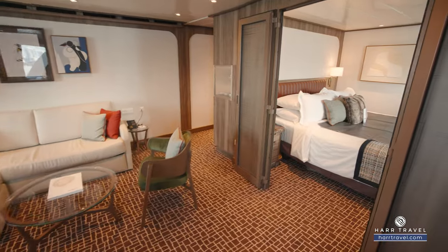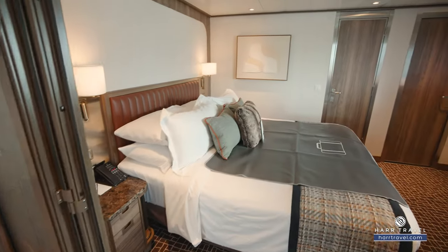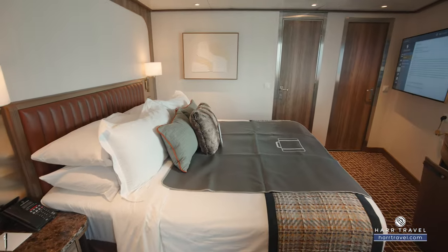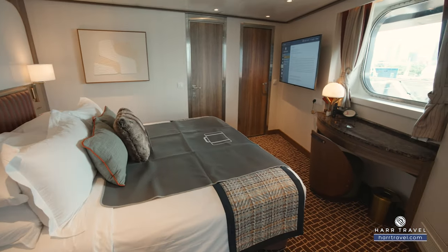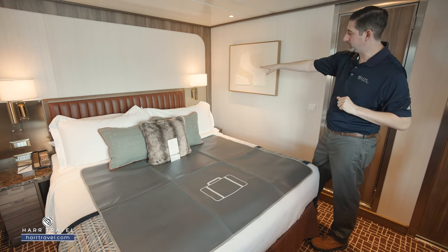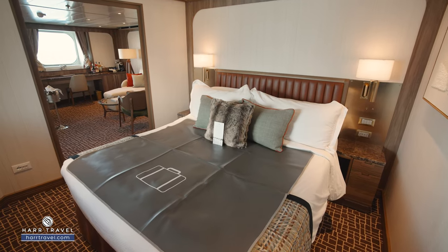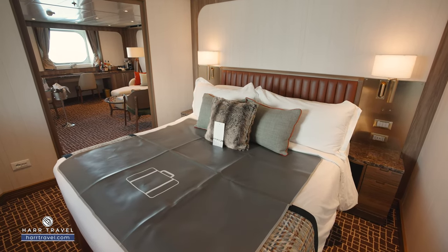You're going to find your large king-size bed with highly upgraded linens, pillows, and mattress. They'll have a full pillow menu for you to choose from so you can have that perfect level of comfort. On either side you've got nightstands where you can tuck things away, directional reading lamps, and I really appreciate that you have two USB chargers, a US plug, and a European plug on either side as well.